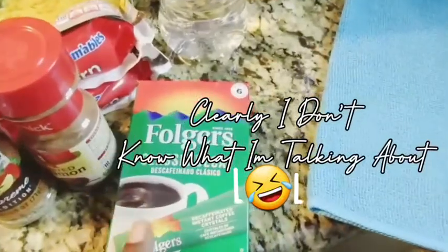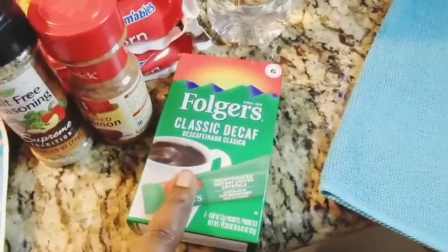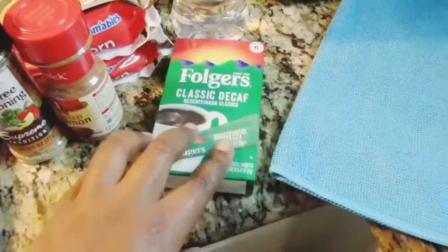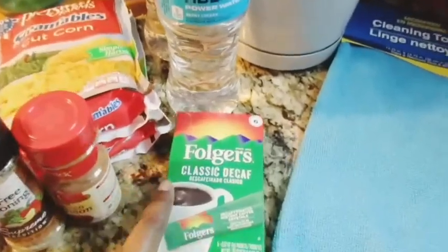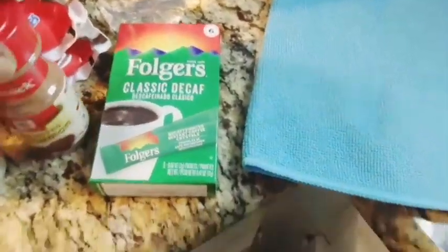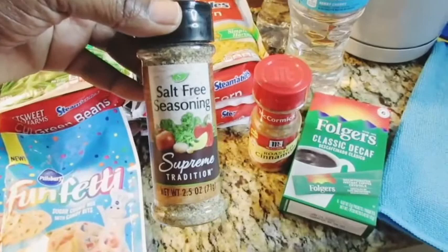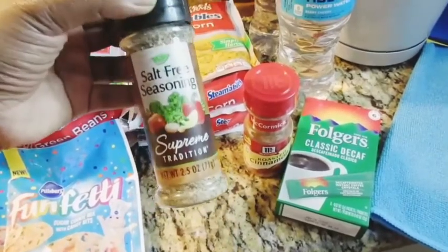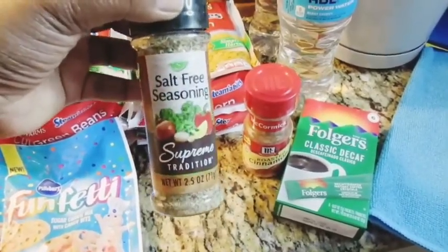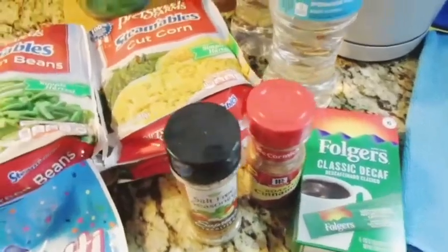I got some Folgers Classic Decaf because I'm not drinking caffeinated coffee anymore. Since switching to decaf, I can actually drink a whole cup. I also got some roasted cinnamon and a salt-free seasoning. If you want a little salt, just add a teaspoon of sea salt and shake it up.